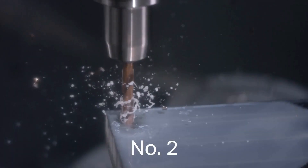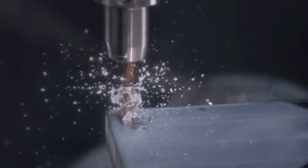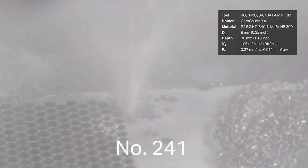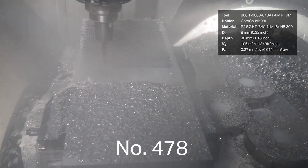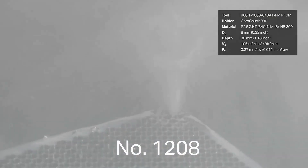It also features wide web thickness, which provides more support for the cutting edge and improves toughness, and a helical fluid design, which provides efficient chip evacuation. As a result, the Coro Drill 860PM drill can achieve up to 50% longer tool life than conventional drills.